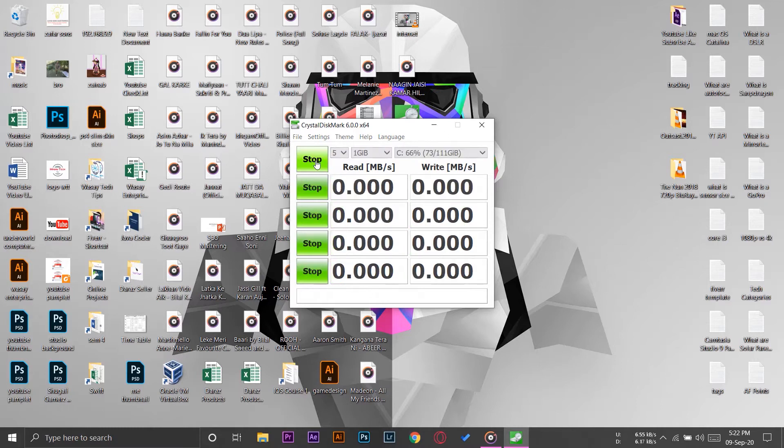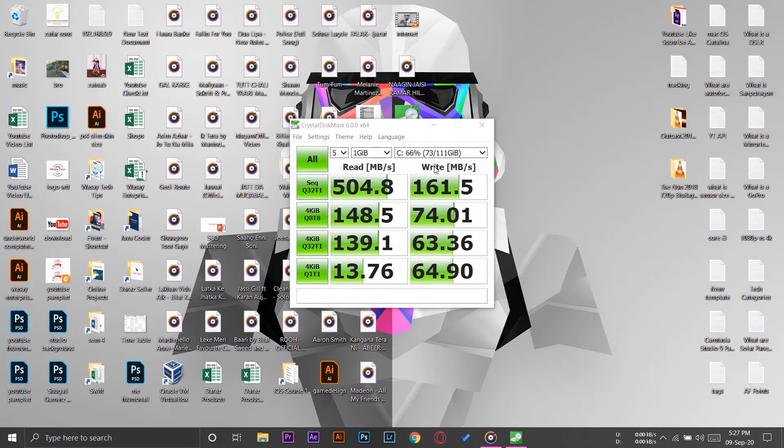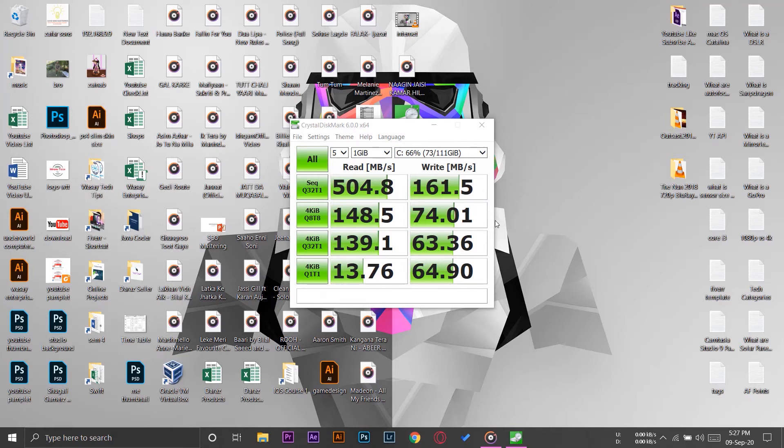The test has been completed for our SATA SSD. The read speed is around 504.8 MB/s — about five times more than our usual hard disk drive. The write speed is around 161.5 MB/s. So we're seeing a huge difference: approximately five times more speed compared to a standard hard drive when using an SSD.